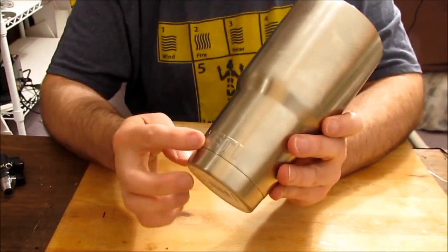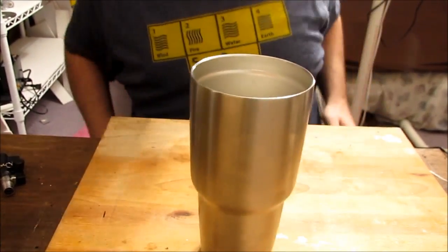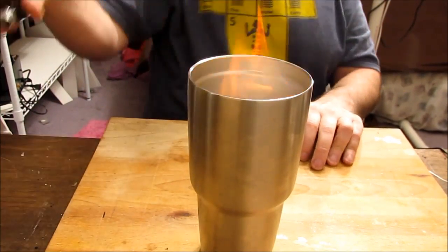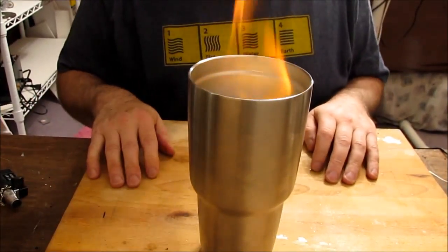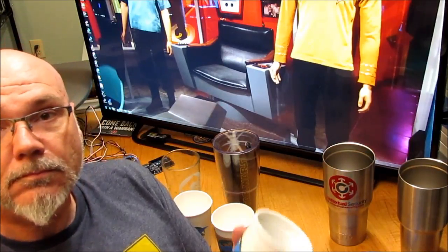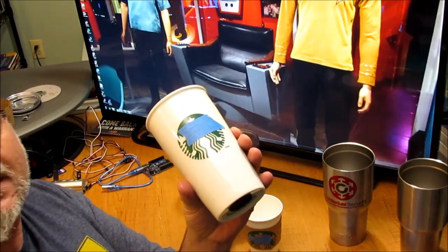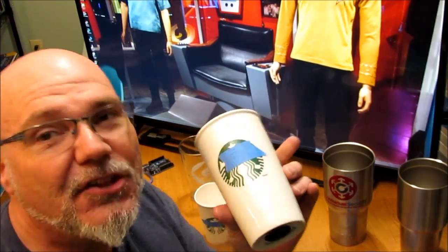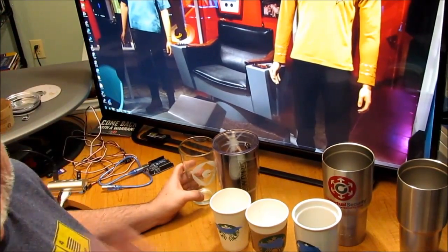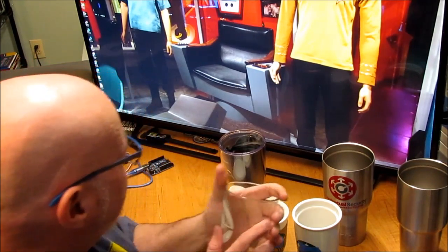I don't actually own a Yeti cup, but a friend at work let me borrow hers, as she said, is fine as long as I didn't set it on fire or anything.